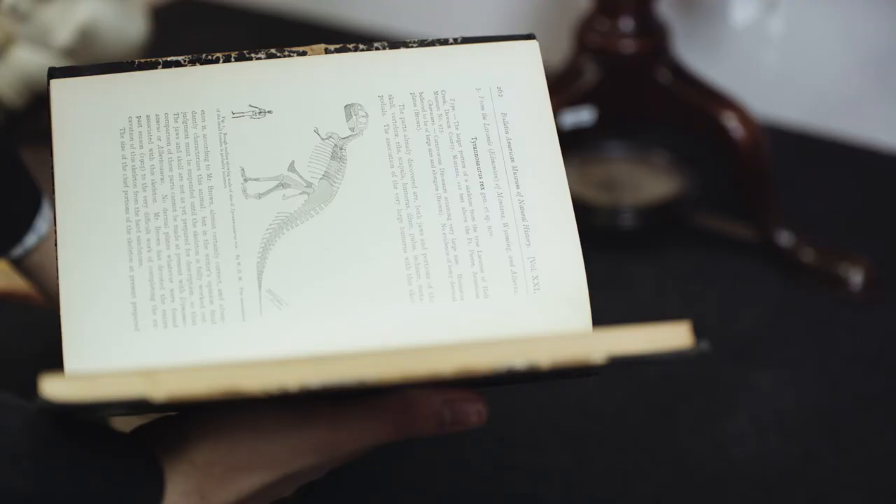Then I thought I'd bring along a couple of items from my own collection. The painful thing you learn quite quickly is I'm never going to have a T-Rex. I don't have the money. I don't have the space for it.